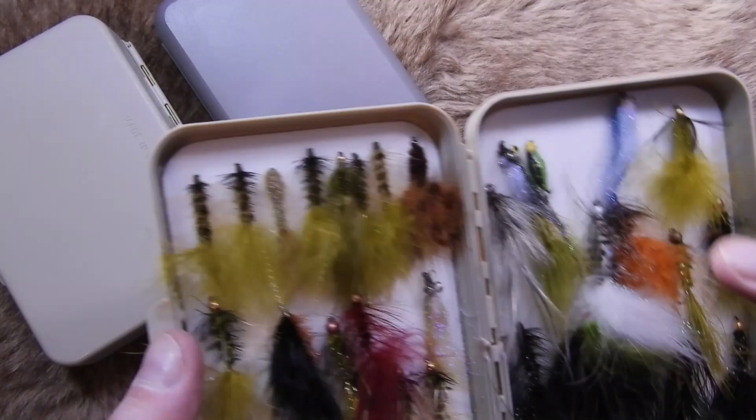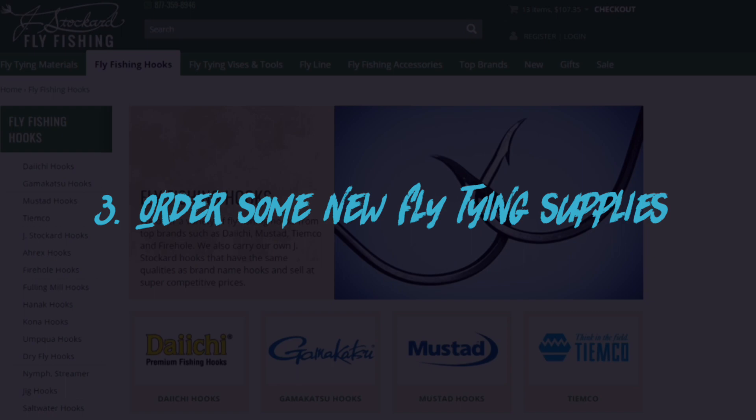That way I don't have to bring six or seven boxes just to make sure I've got a good selection of flies.